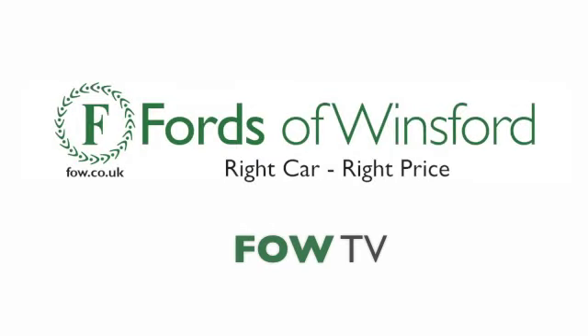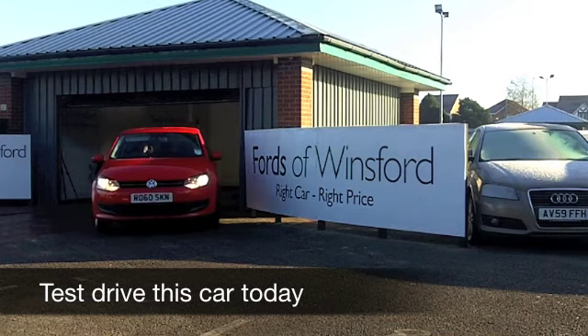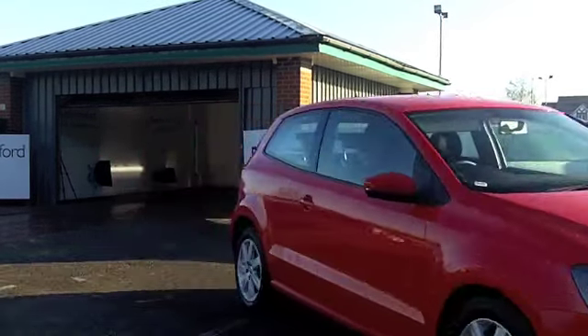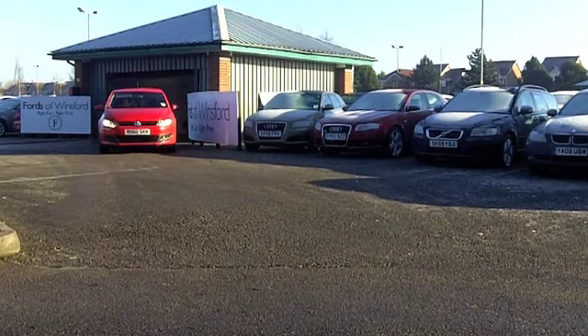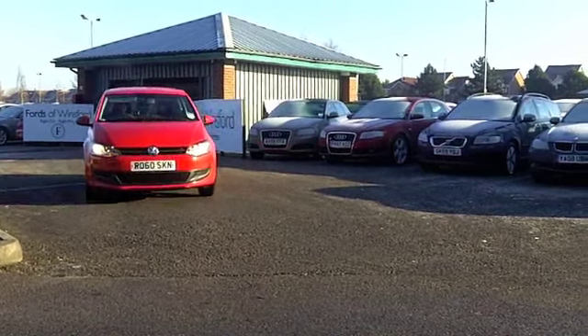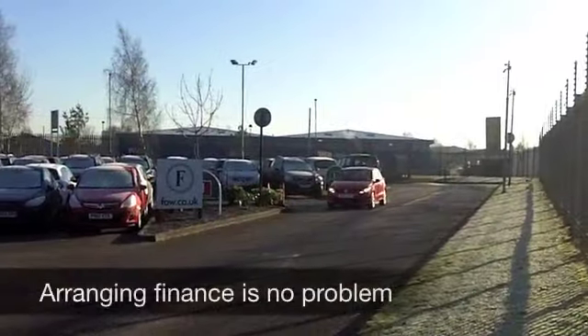When it comes to compact super minis there's a lot to choose from these days, but I always come back to the Volkswagen Polo. The design is spot on — you get great build quality, great image, and it's a nice car to drive with low running costs. This one comes from 2010 and it's in the right color: this bright red looks stunning. You get a nice set of alloys and three doors — it's a sporty looking car.